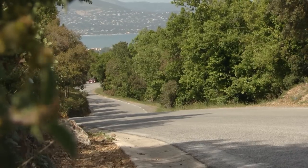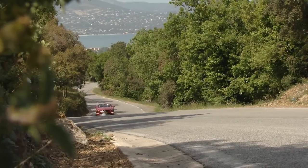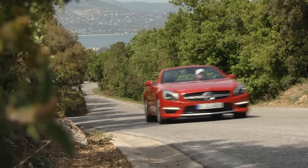The new SL63 AMG will cost at least €160,000. The performance package will cost an additional €5,000.